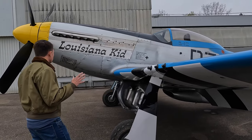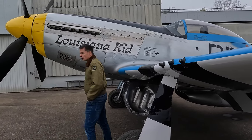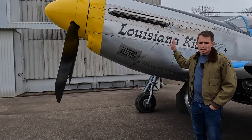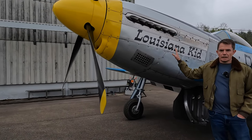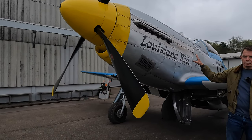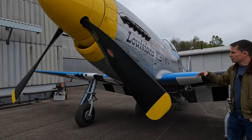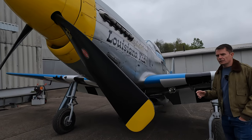Starting at the front, the powerplant of this amazing aircraft is a Packard Merlin V12. It's liquid-cooled, inline, and has 12 cylinders as the name suggests.